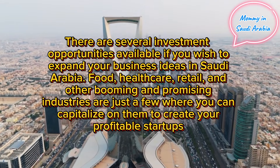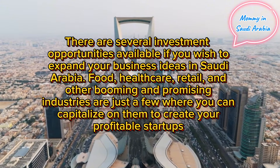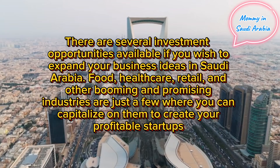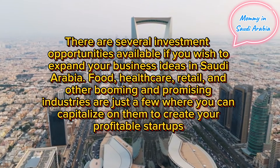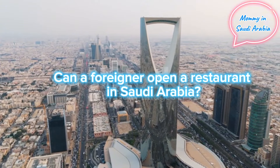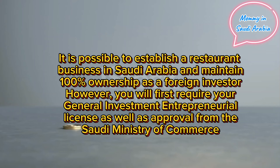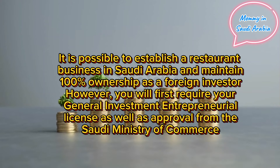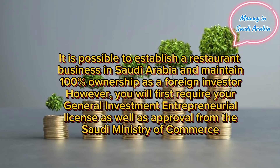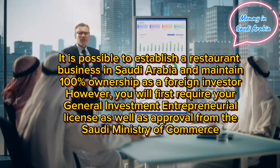What business is profitable in Saudi Arabia? There are several investment opportunities available. Food, healthcare, retail, and other booming and promising industries are just a few where you can capitalize to create profitable startups. Can a foreigner open a restaurant in Saudi Arabia? It is possible to establish a restaurant business with 100% foreign ownership; however, you will first require a general investment license and approval from the Saudi Ministry of Commerce.